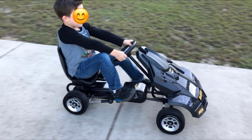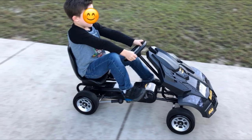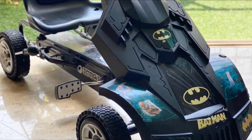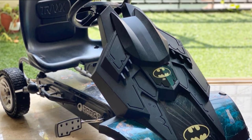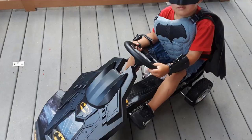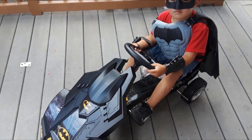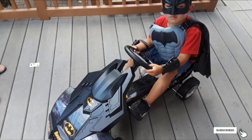It comes with race-style pedals that are easy to control and can help improve your child's foot coordination. Also included is a responsive three-point steering wheel that lets your kid make quick turns. This go-kart is designed for kids aged between 4 to 8 years and can hold up to 120 pounds. It also has an adjustable bucket seat. If you don't necessarily need the Batman look, Hawk also has a Hawk Lightning Pedal Go-Kart that also gets great reviews.